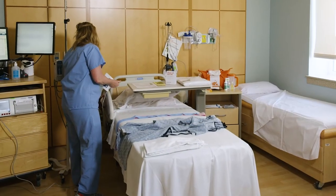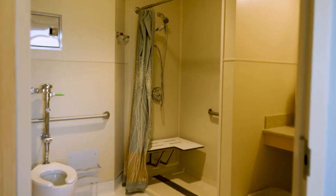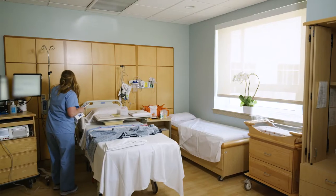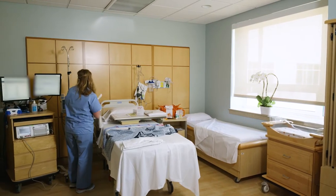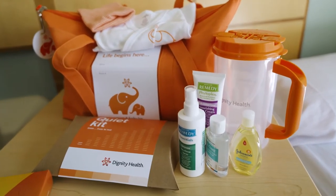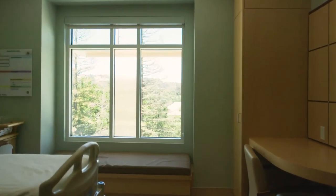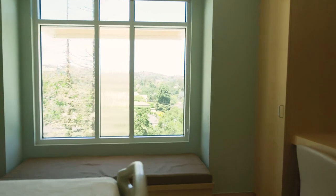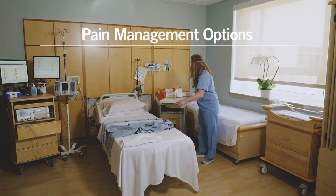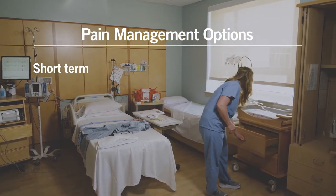All of our private labor suites include a fully adjustable birthing bed, bathroom with a shower, and sleeping accommodations for mom's support person. Many new parents enjoy the comfort and convenience of having the same room for labor, delivery, and recovery. We also have several roomy and well-appointed postpartum rooms with a private bath and sleeping accommodations for you and your partner. We offer a variety of pain management options to help with any discomfort associated with labor, should you choose to use them.